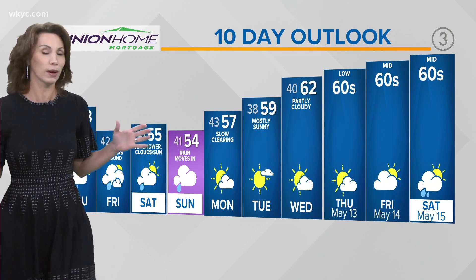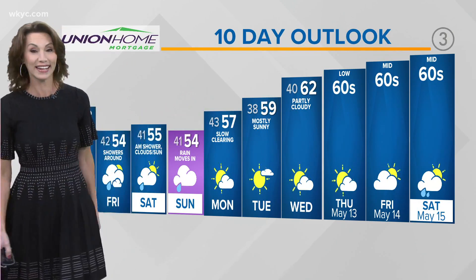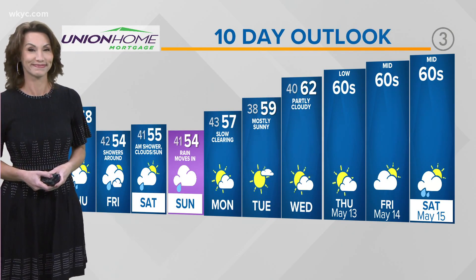At this point, we would really like average. Average is 68 degrees, Sarah. And even in the next 10 days, we're not quite making it there. But at least things are trending in the right direction. That's all we can ask for. All right, Betsy, thanks.